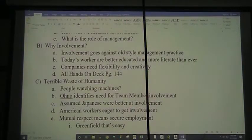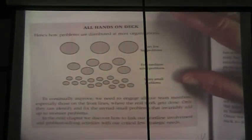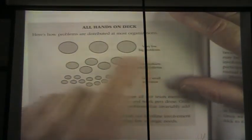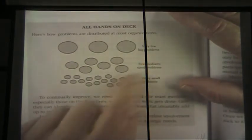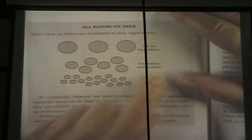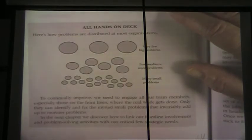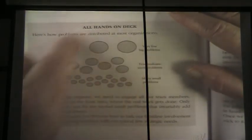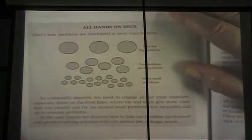Today, companies need flexibility and creativity. At most organizations, top management has very few but very big problems. Middle management has a few medium-sized problems. The lowest level of management — managers and supervisors — has many small problems, and that can leak over into the actual workforce. We need to get all these people working together, because solving small problems helps solve medium-sized problems, which helps solve the big problems.